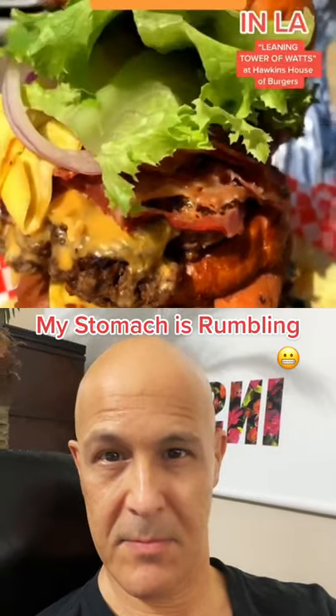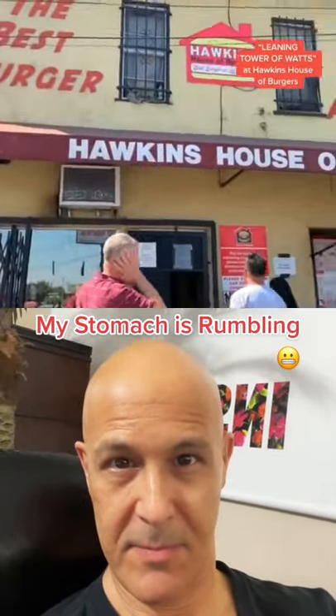It's the biggest burger in LA. It's called the Leaning Tower of Watts and you can find it at Hawkins' House of Burgers. When we picked it up, it was so much bigger than we expected.